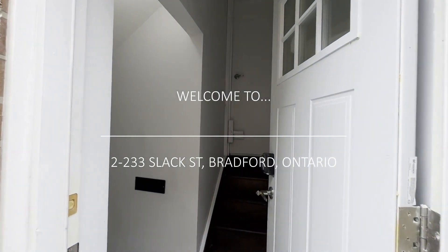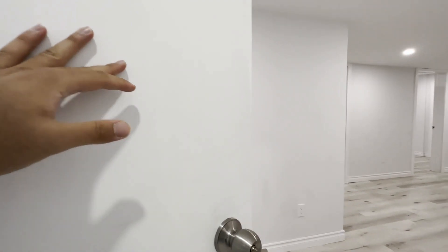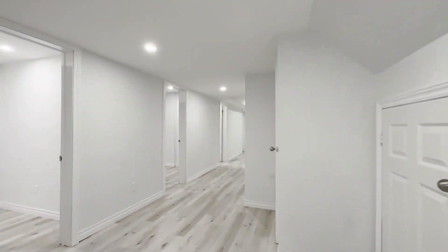Hello and welcome to 33 Slack Street here in Bradford, Ontario. This is a beautiful basement which has been recently renovated and everything here is brand new. It's a two bedroom, one bathroom, and approximately a thousand square foot unit.